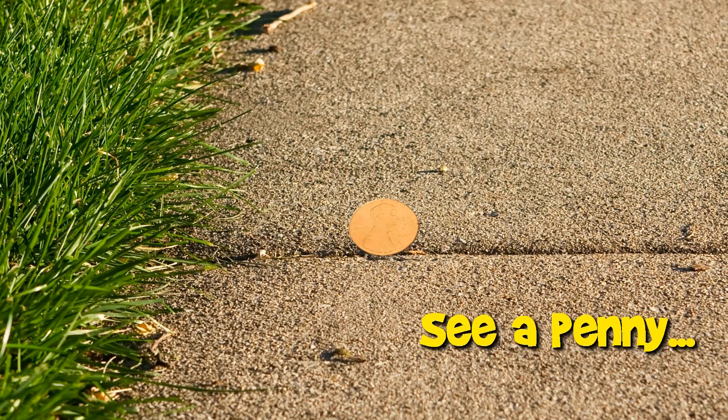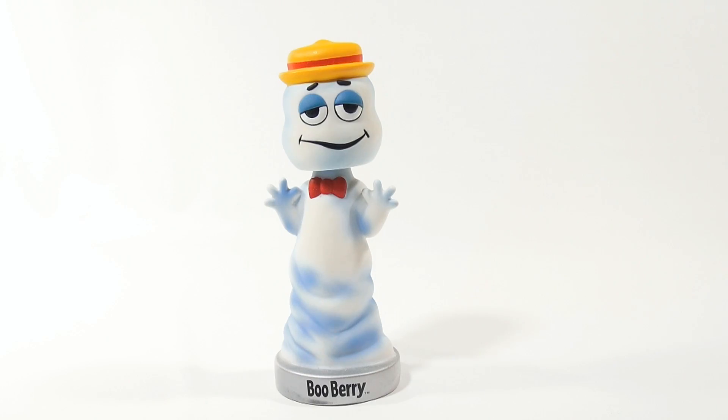You are now watching a Lucky Penny Shop product feature. Hey, it's Lucky Penny Shop and it's time for the Funko Wacky Wobbler Boo Berry.